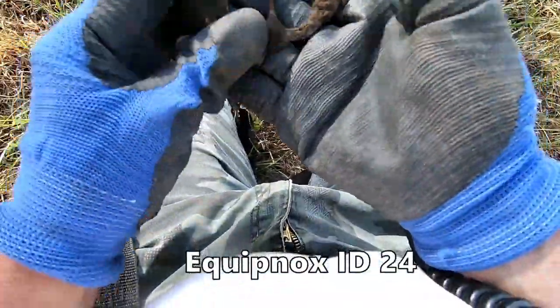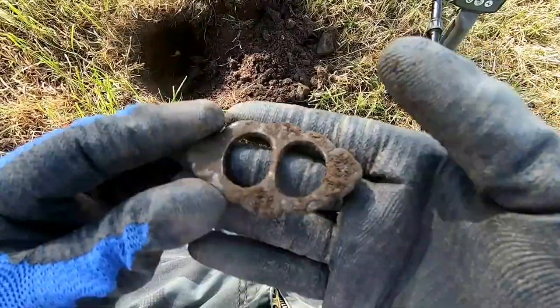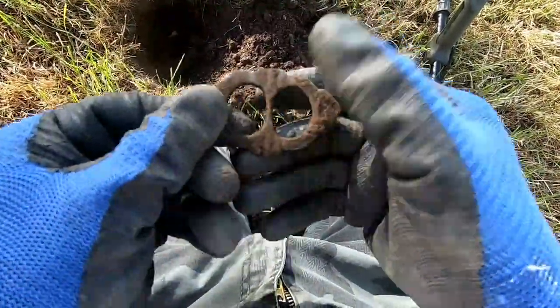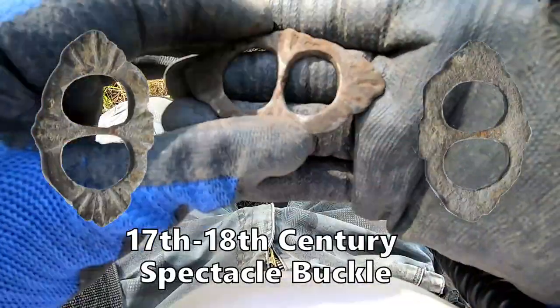Oh look at that, that is fantastic - a spectacle buckle, between the 17th and 18th century. Oh that's really really nice, lovely. That spectacle buckle - nice, yeah, that's a nice find.